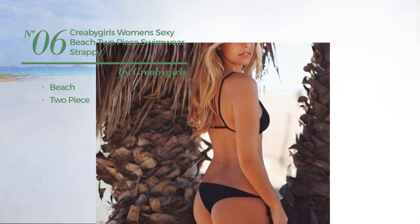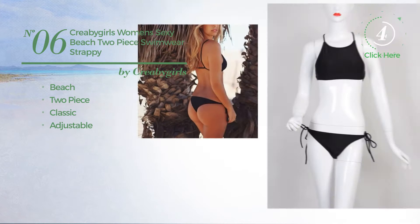Number 6. A Beach Two-Piece Bikini. Featuring a classic design, made of adjustable material, with a cross back. Available exclusively in black color.